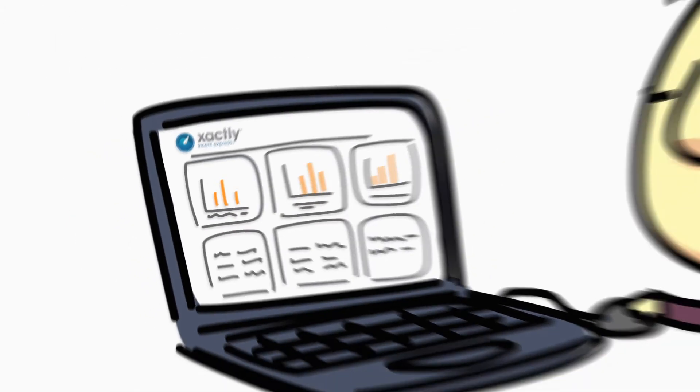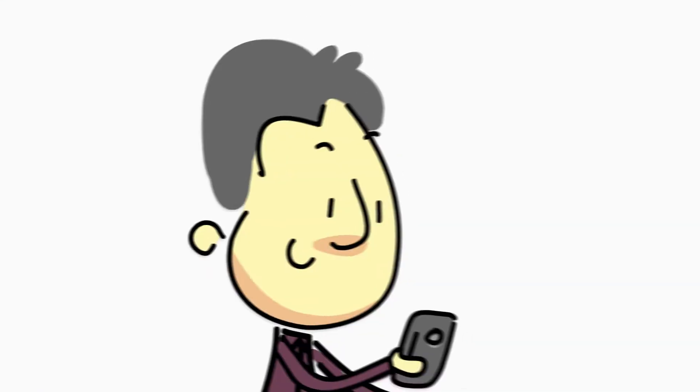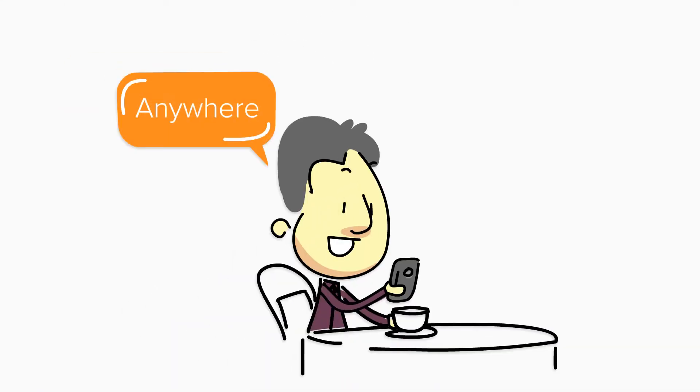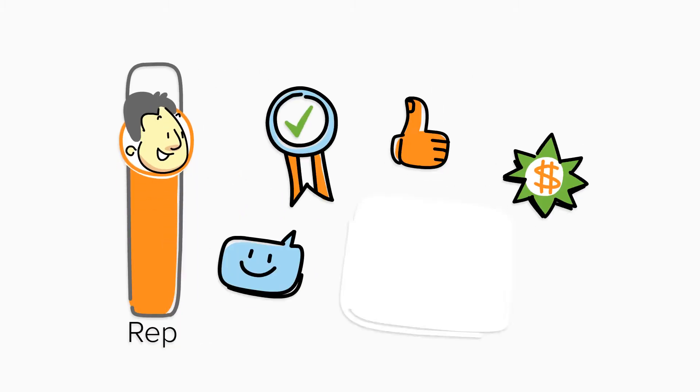Easily set up your incentive compensation plans. Calculate incentive compensation with the click of a button. Access reports in real time from anywhere with mobile devices.